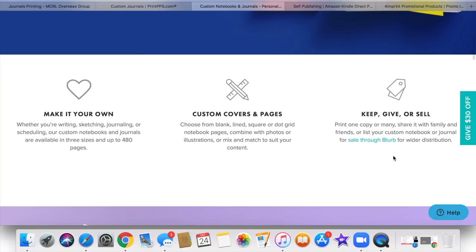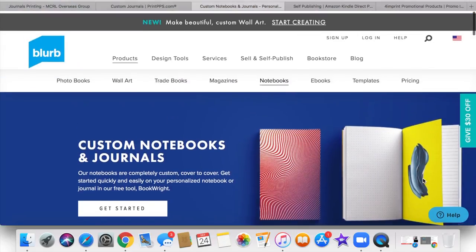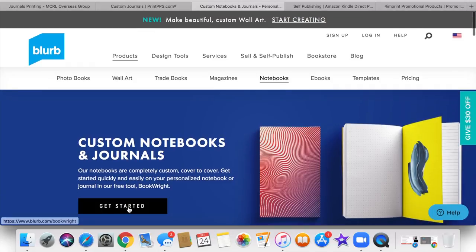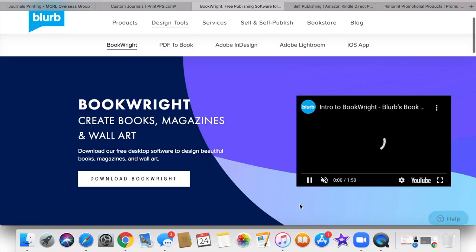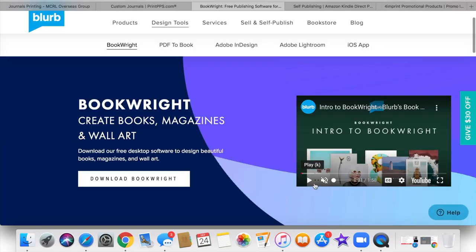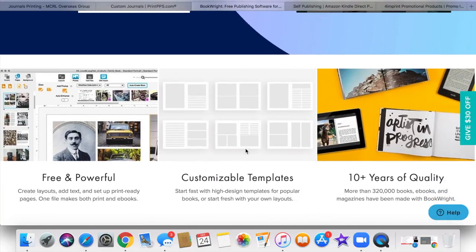You can print one copy or many — that's a great feature with them. You would just click the button to get started and go through that whole process. They also have customizable templates available for you.